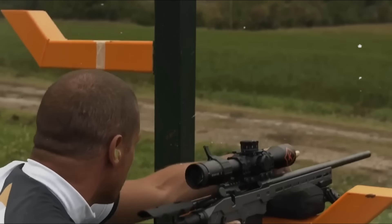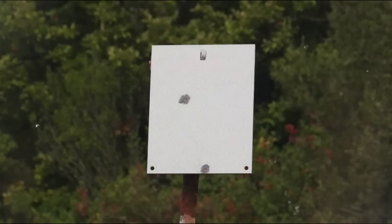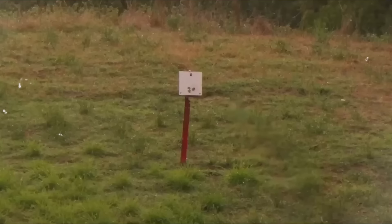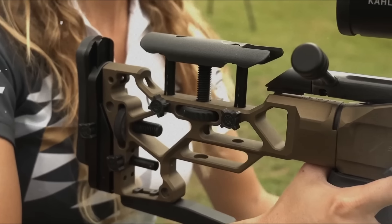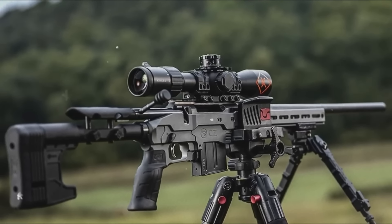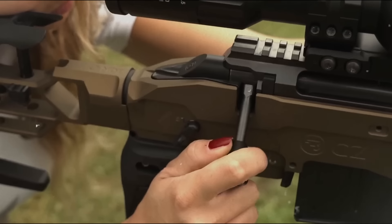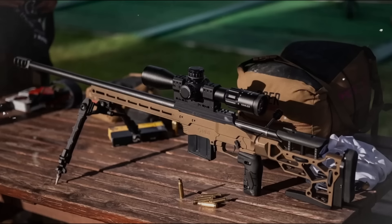CZ 600MDT. While known mainly for handguns, CZ is stepping up its precision rifle game with a rifle designed to dominate the PRS division. Being a PRS competition rifle, the CZ 600MDT is meant to be versatile, lightweight, and extremely accurate, boasting a guaranteed 0.75 MOA precision level at 100 yards. The rifle features an AR-15 compatible grip, an MDT SRS adjustable buttstock, and an ambidextrous safety switch and release catch for the 10-round AICS-compatible detachable magazine with CZ's own redesigned follower for more reliable feeding. Available in .308 Winchester or 6.5 Creedmoor, the CZ 600MDT also features an adjustable single-stage trigger, M-LOK slots on both sides of the handguard, and a stable ARCA-Swiss interface on the bottom surface, allowing the installation of a plethora of accessories.